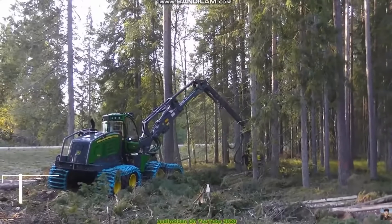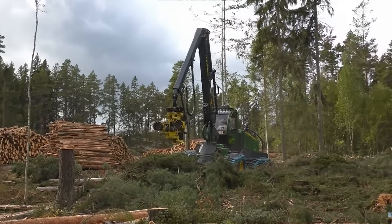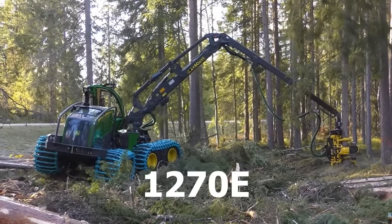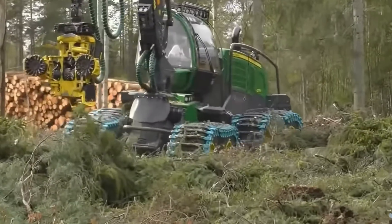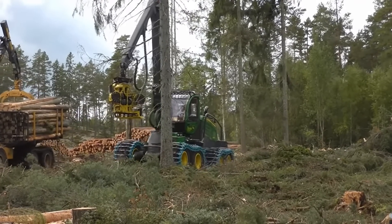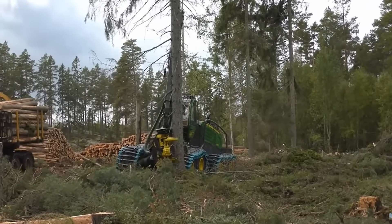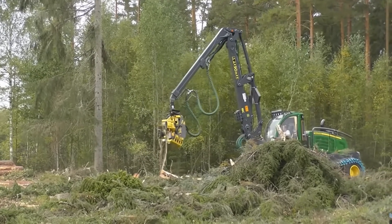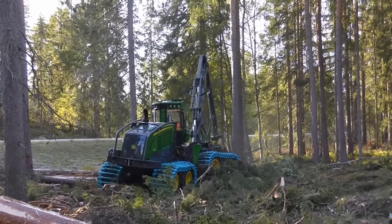Number 5: John Deere H414. The H414 was specially built for the midsize John Deere 1170E and 1270E wheel harvesters. The H414 has a high power-to-weight ratio and a small footprint, making it very responsive even in thick thinning stands. The primary frame is machined as a single piece, resulting in high-dimensional precision. New feed roller arms include stronger bearings, built-in feed roller guards, stronger cylinders and pins, and well-protected hose routing.